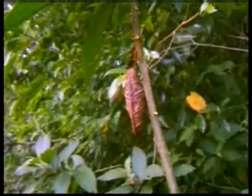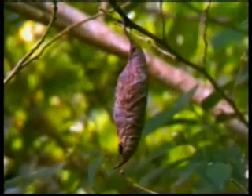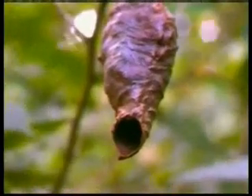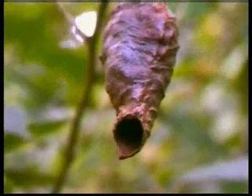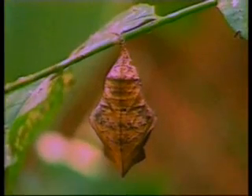This object swinging on a branch looks just like a dried leaf in its color and shape. But it is not a dried leaf — it is actually a butterfly cocoon. Because of the perfect method of camouflage that God gave it, the defenceless caterpillar inside completes its development unnoticed by its enemies and emerges as a new butterfly.